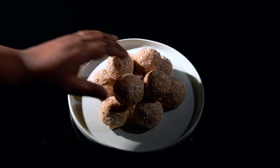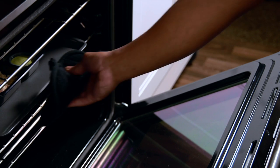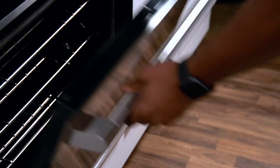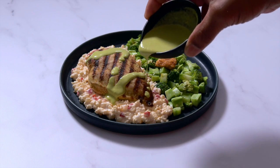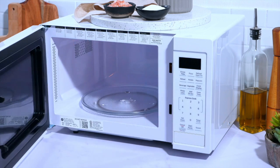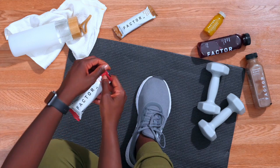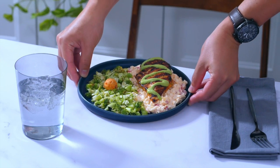Factor even offers meals for those looking to follow keto, low calorie, or vegan or vegetarian lifestyles. Factor helps you reach your goals in fitness and wellness — fitness starts with food. Factor makes it possible to achieve your daily goals through nutritious, purposeful eating with ingredients with integrity and dietitian-approved meals, so you always have something nutritious on hand.